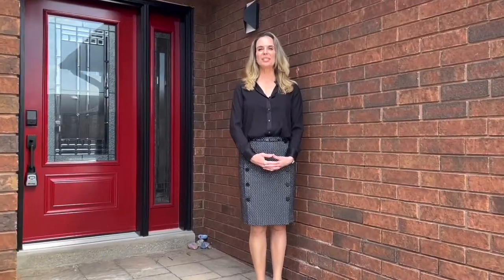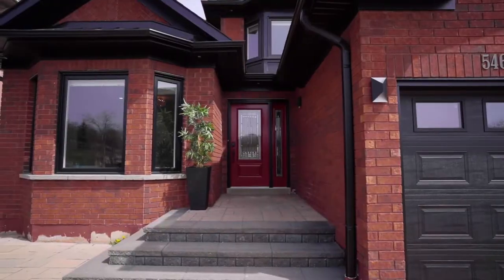Detached home on a pool-sized lot, four plus two bedrooms with a completely finished basement that could easily be converted into an income generating suite. I'm Tracy Logan with the High Park Real Estate Group and welcome to our new listing at 5469 Glen Aaron Drive. Let's go inside take a look.